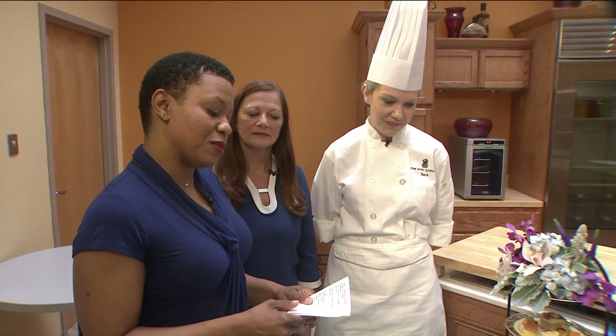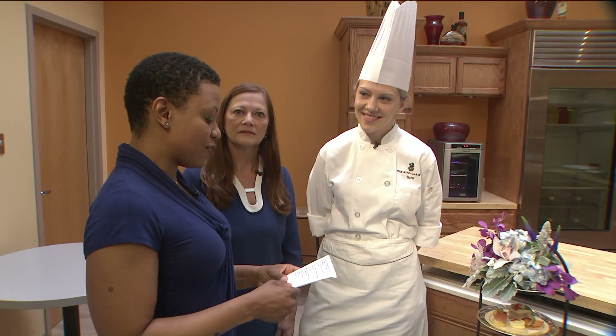Mother's Day is this weekend, people. You might want to jump on a couple of reservations at the Ritz-Carlton because they're going to show you how to do Mother's Day right. We have Chef de Partie Sarah Trakenskas from the Ritz-Carlton, but we're going to start with Robin Albeck, Catering Sales Director.